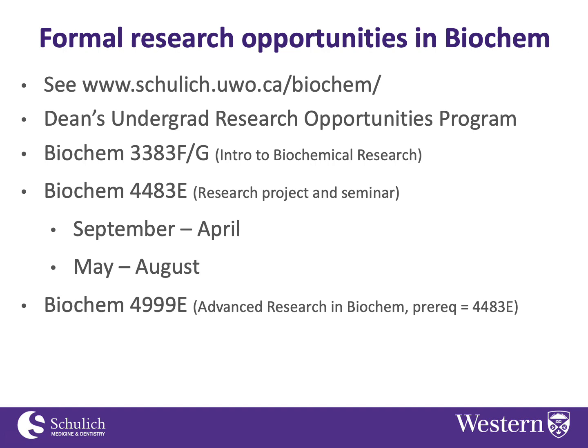The Biochemistry department, like all basic science departments in the Schulich School of Medicine and Dentistry, is eligible to participate in the Dean's Undergraduate Research Opportunities Program, or DUROP. The application process is usually open in January of every year and due sometime in February, so check that out.